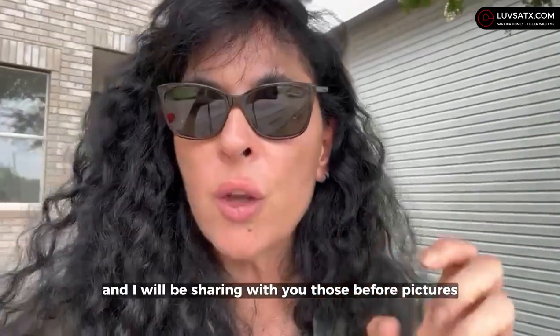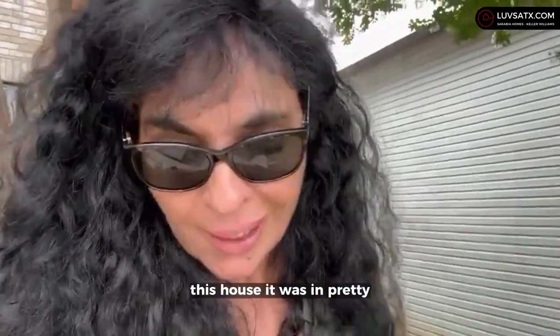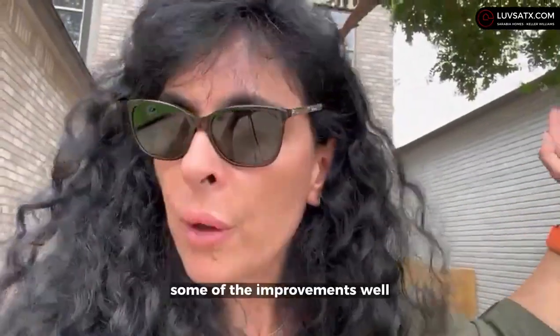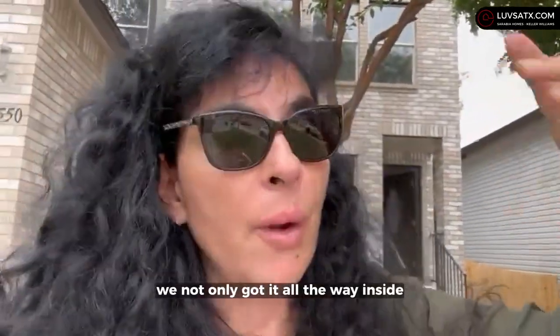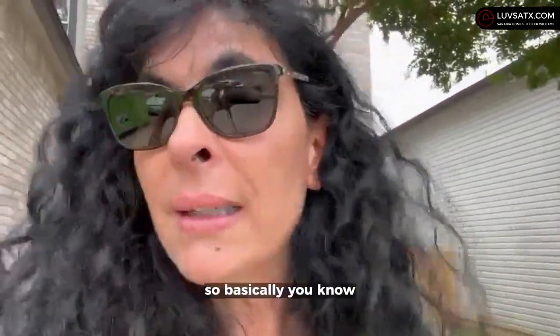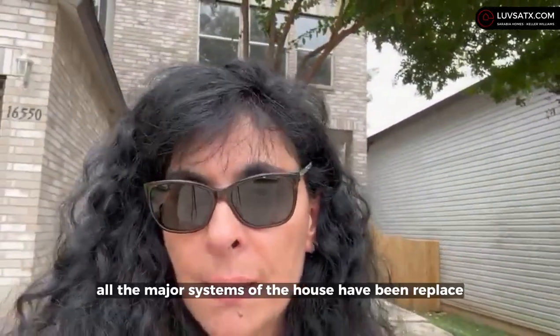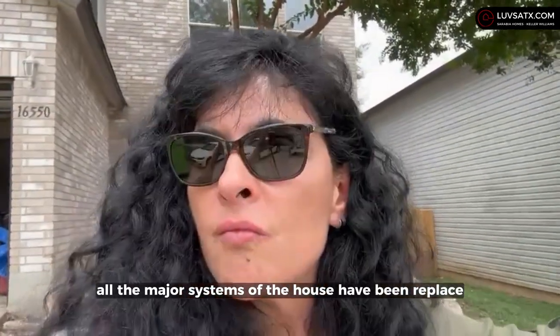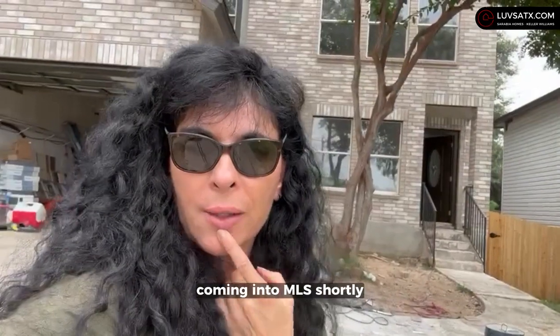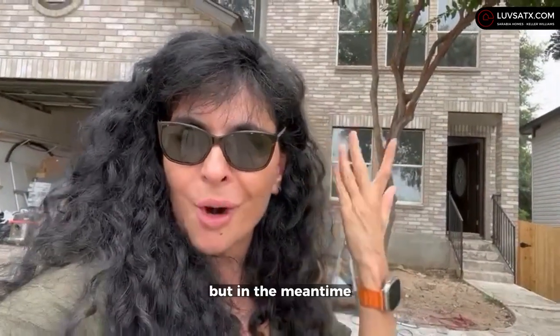I will be sharing those before pictures with you — this house was in pretty bad shape. Some of the improvements: we not only gutted it all the way inside, but we also replaced the roof and air conditioning, so basically all the major systems of the house have been replaced and are brand new. It's just on a really cute cul-de-sac, and it will be coming into MLS shortly.